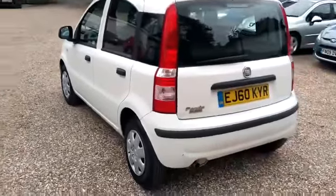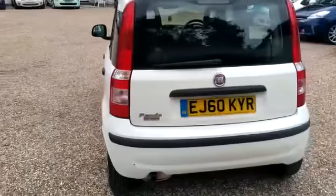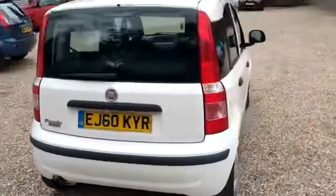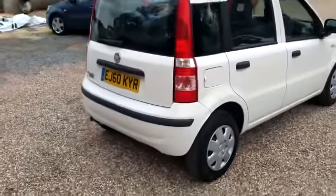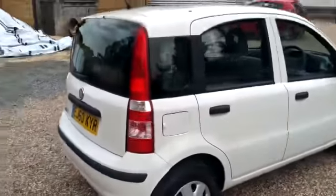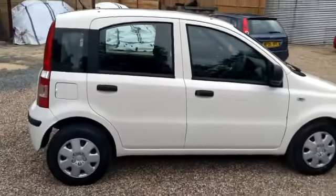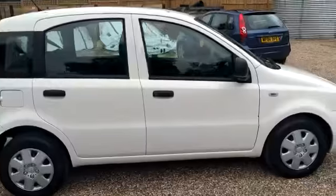Very low insurance on these cars, only £30 a year road tax — nothing to be sneezed at. Very economical, comes out at an official rate of about 55 miles to the gallon.